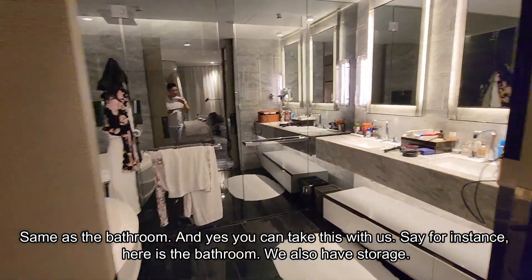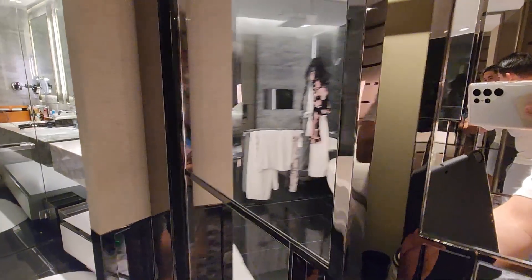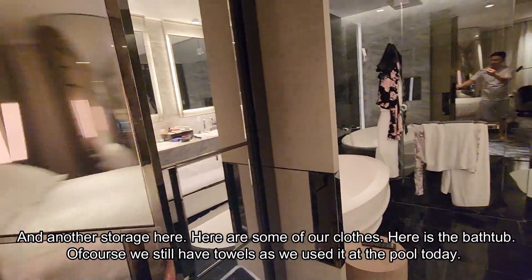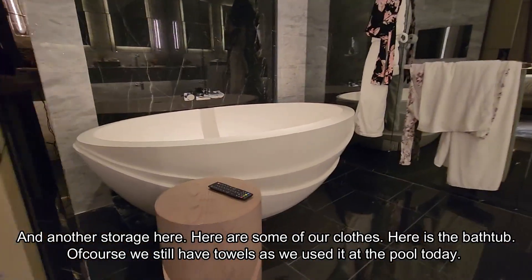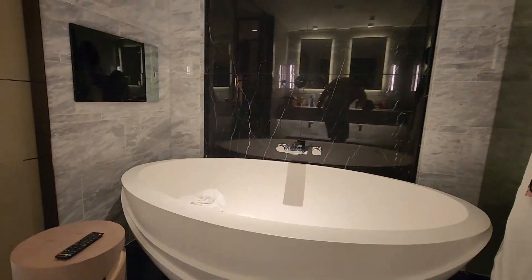Here's the bathroom — we also have storage there, and another storage here to keep some of our clothes. And here's the bathtub — of course the bathtub. We still have some towels in there; we used them at the pool today.